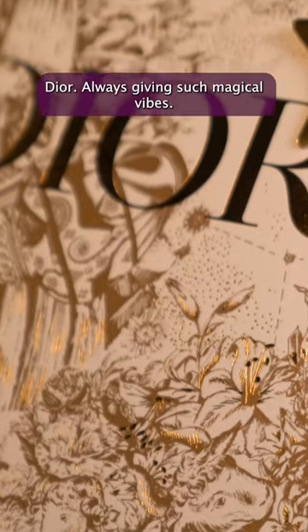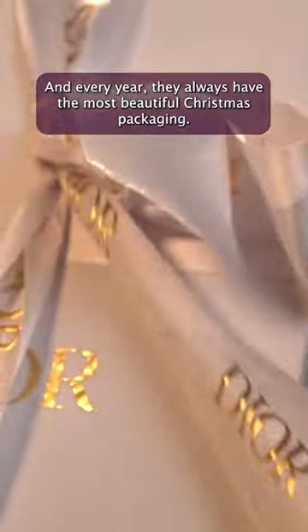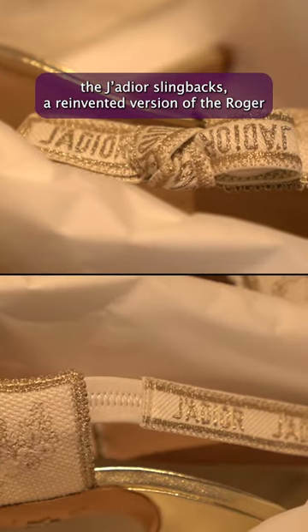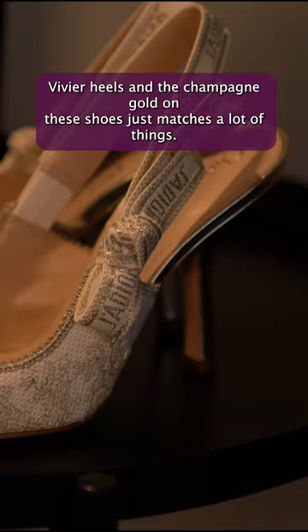Dior always gives such magical vibes and every year they have the most beautiful Christmas packaging. This is something I bought last year — these are the Jadior slingbacks, a reinvented version of the Roger Vivier heels. The champagne gold on these shoes just matches a lot of things.